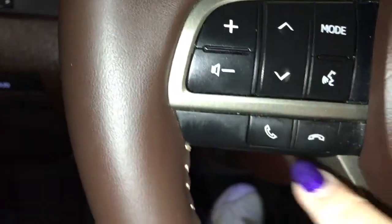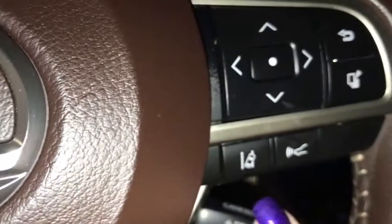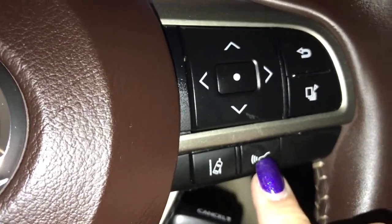On the steering wheel you have audio controls, hands-free communication, lane departure, pre-collision, and menu information scroll for your dash.